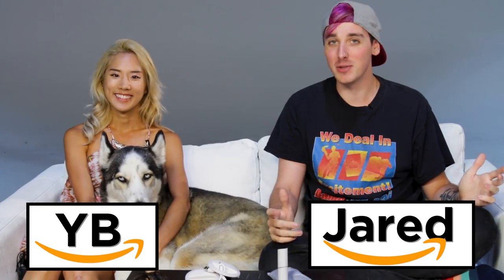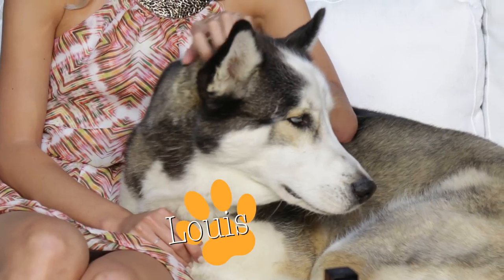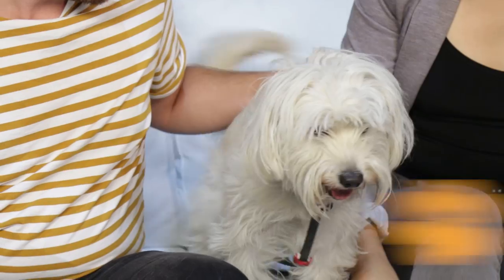Today we're gonna try to guess which of these Amazon products is rated higher than its counterpart. I use Amazon so much — probably every single week. I 100% go off ratings: how many people rated it and the stars. You can't just trust the brand or the seller to say 'oh this product's great.' Buying online you really have no idea what you're getting until it's at your door.